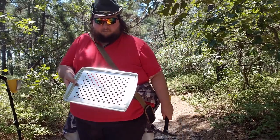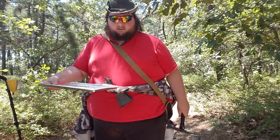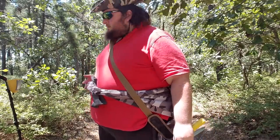I also have this sifter thing. This is actually meant for a grill, but I can just load sandy dirt up on that and sift it out through the holes. This definitely came in handy on the beach.